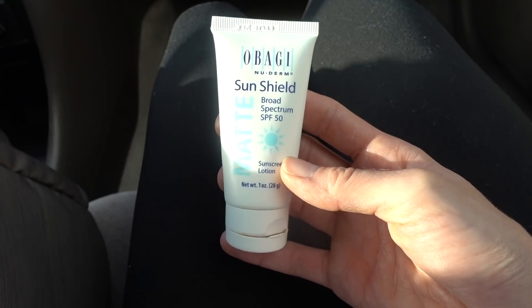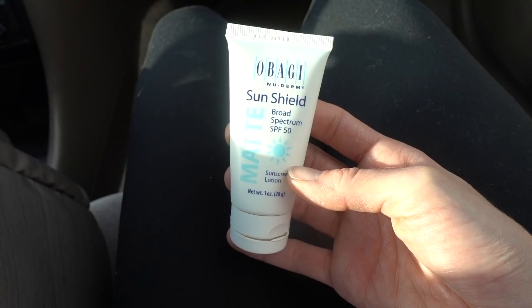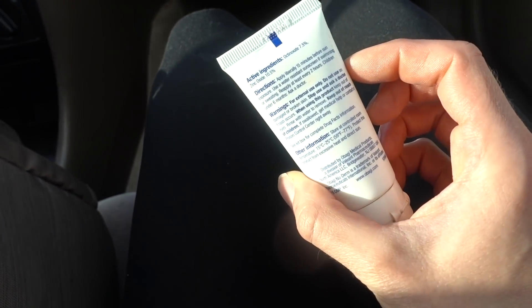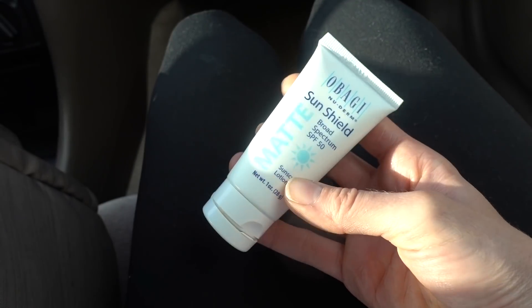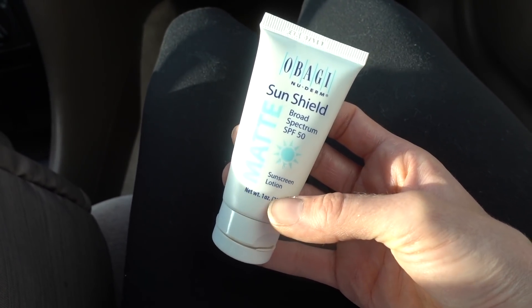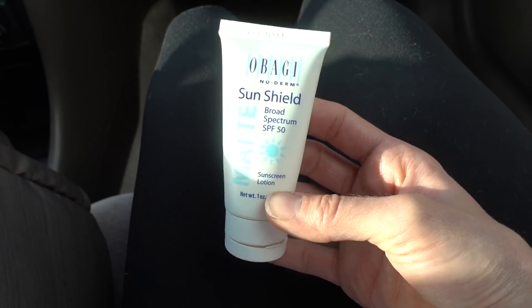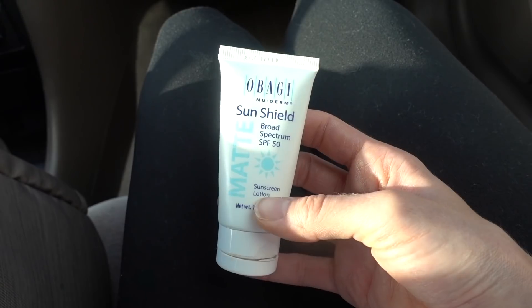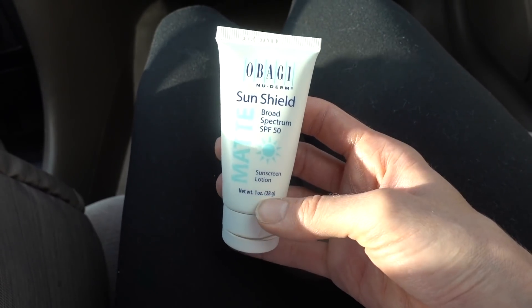Personally I find it to be one of the more drying sunscreens. I think it has vitamin C in it, but vitamin C in a sunscreen like this is not going to be effective for attempting to address hyperpigmentation or anything — the vitamin C is just not going to get into your skin in a sunscreen lotion like this.